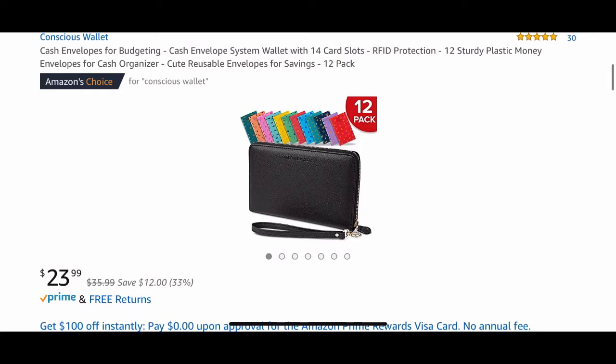Hey everybody, welcome back to the channel. So in today's Amazon window shop with me, we're going to be taking a look at this conscious wallet.